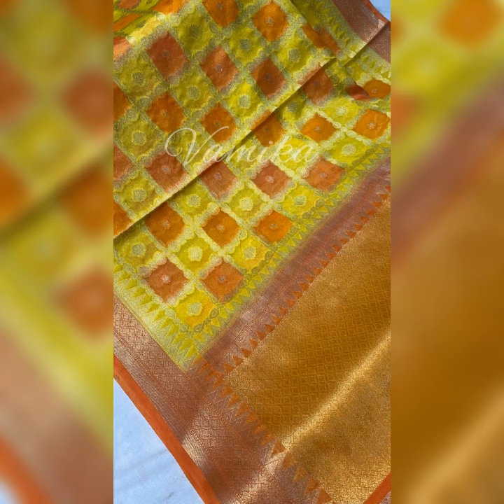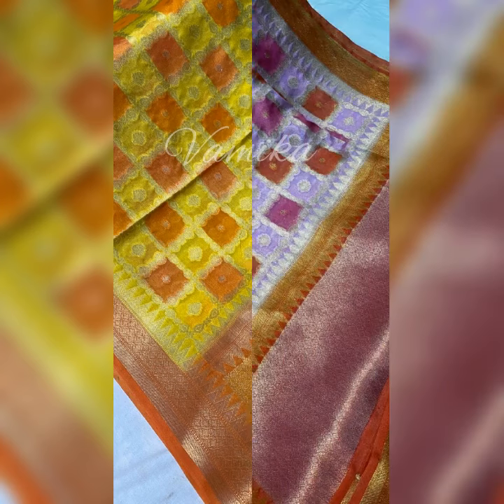Semi-silk saris are made from fabric that is a blend of silk and cotton. Normally, semi-silk fabrics vary from place to place. Moreover, the elasticity of the saree largely depends on the percentage of silk and cotton blended in the fabric.